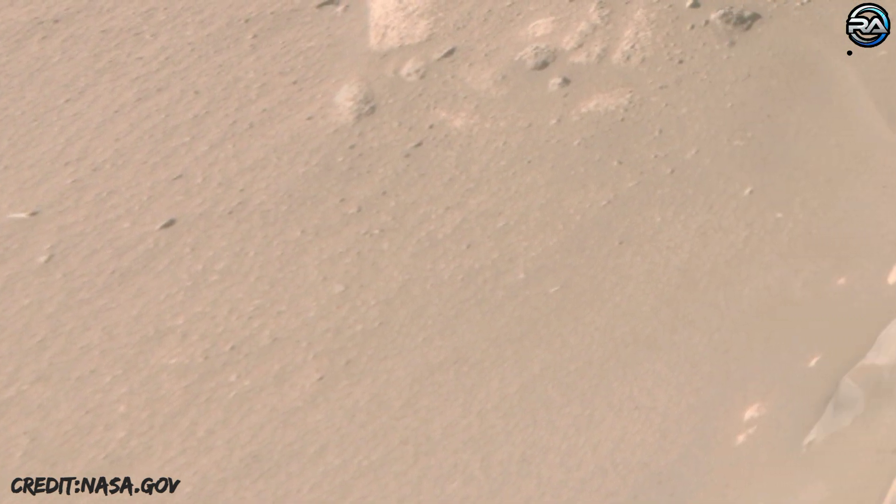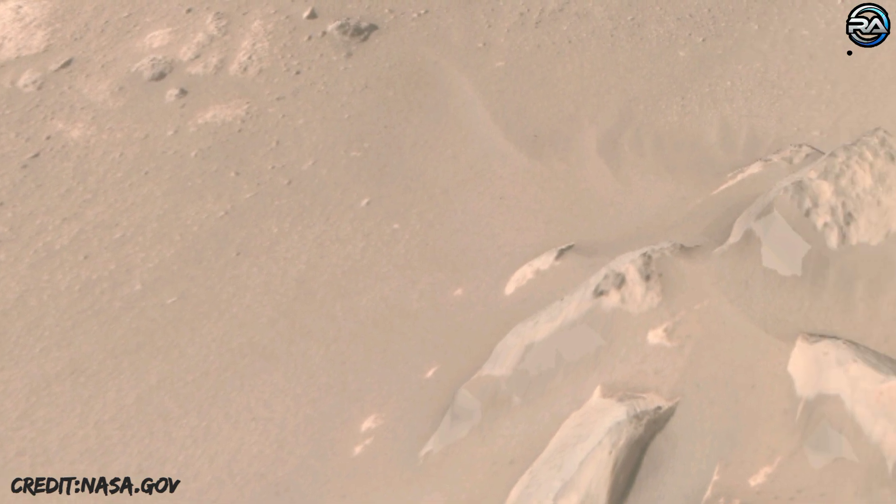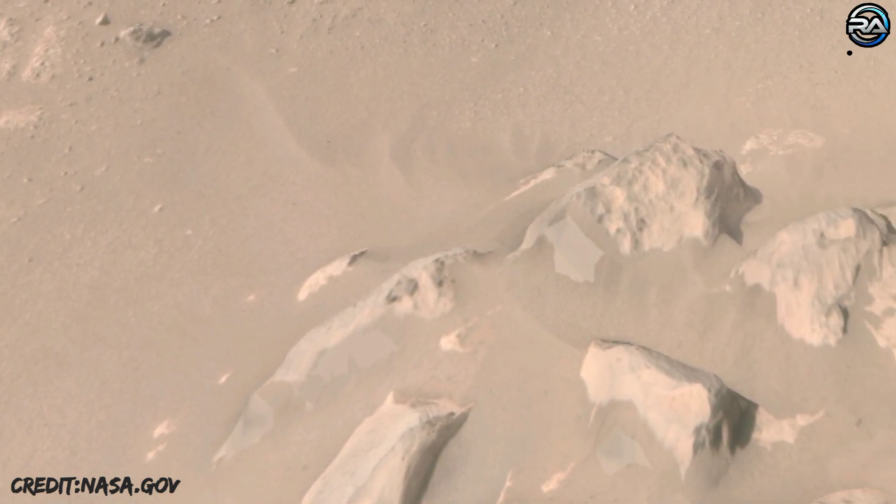A key objective for Perseverance's mission on Mars is astrobiology, including the search for signs of ancient microbial life.